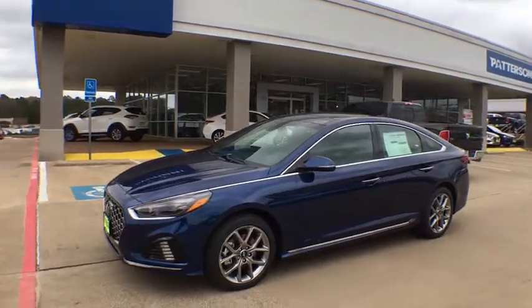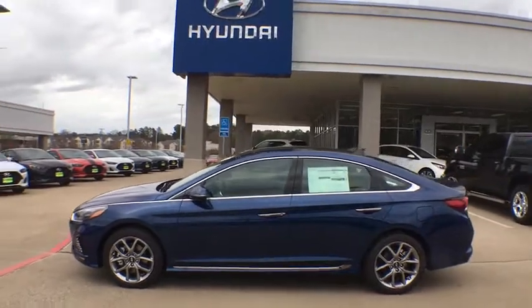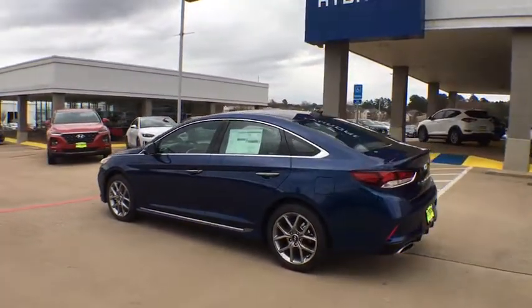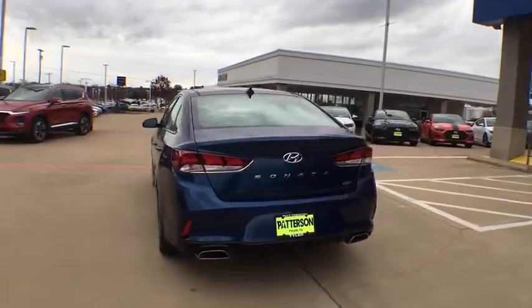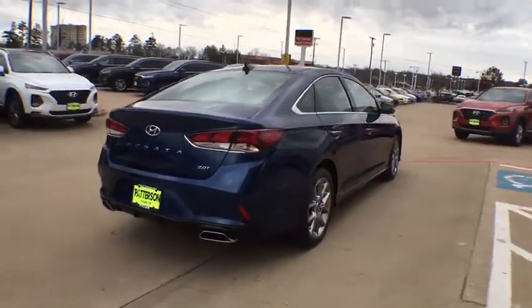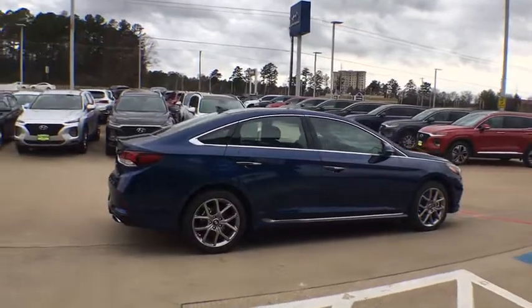2019 Hyundai Sonata. The Sonata has a long list of technologically advanced interior features and options that make driving safer, more convenient, and much more fun. Don't forget the exterior corrosion protection — a 14-step roto dip system that provides unmatched protection for your Sonata. Here are some of this vehicle's great options.